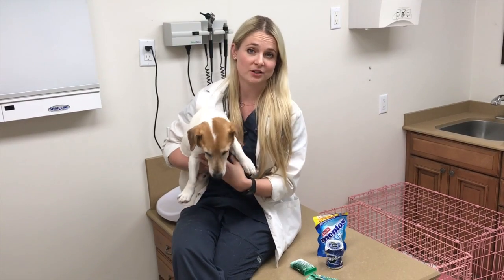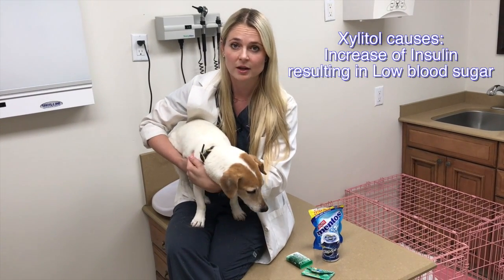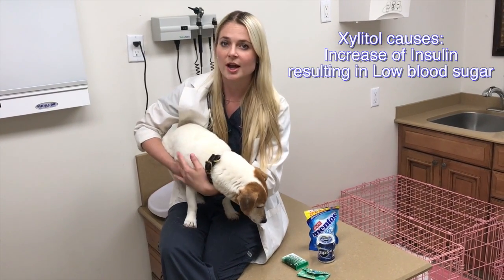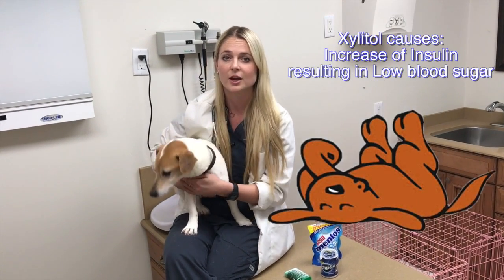So what does xylitol do? Xylitol causes an increase of excess insulin, and this causes the dog to become very hypoglycemic, which is low blood sugar. And that is where you see the clinical signs such as seizures, collapse, and weakness.